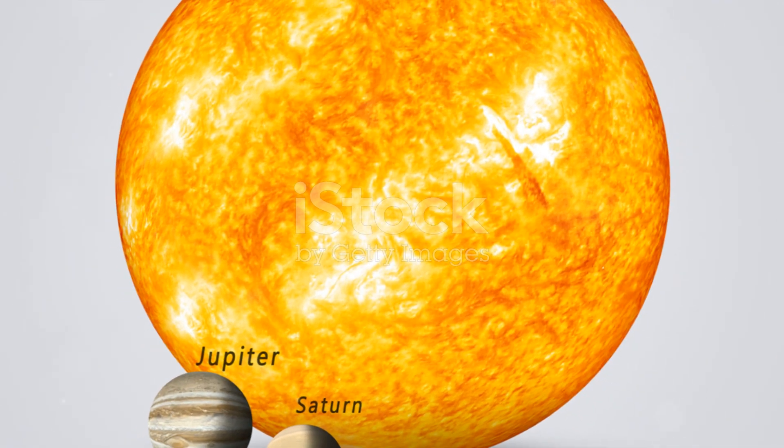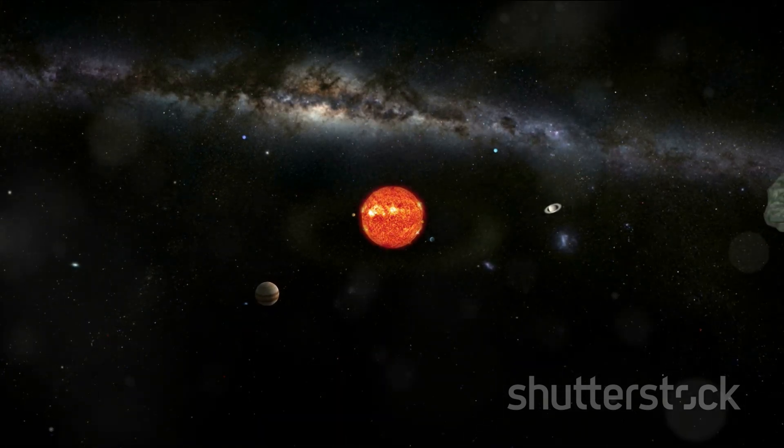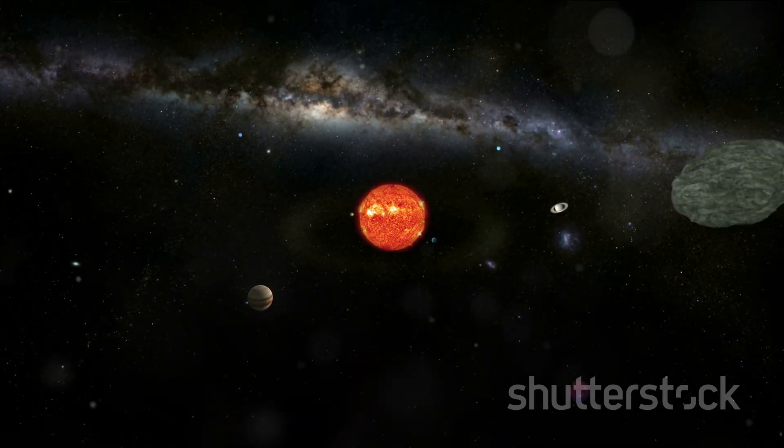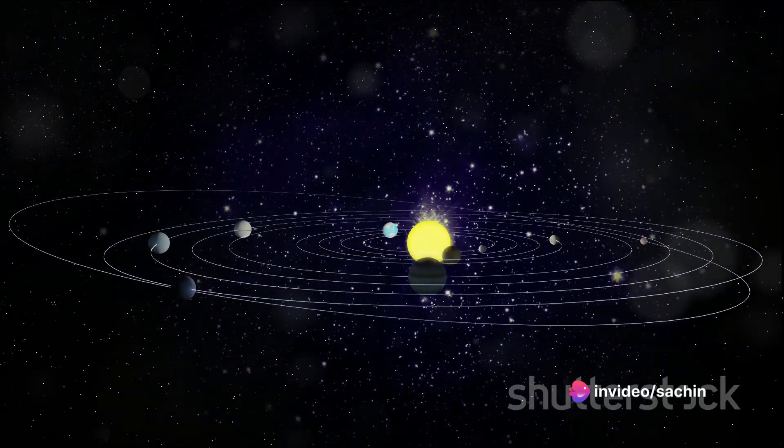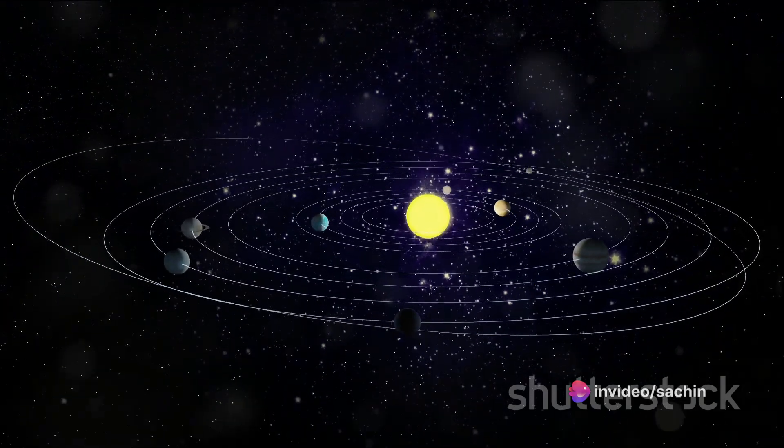We learned that the sun is a giant ball of hot, glowing gas, so big that over a million Earths could fit inside it. With a core temperature of around 15 million degrees Celsius, it's hotter than anything we have on Earth.